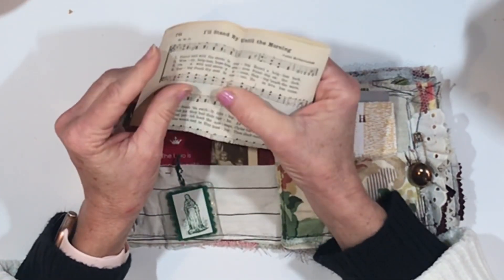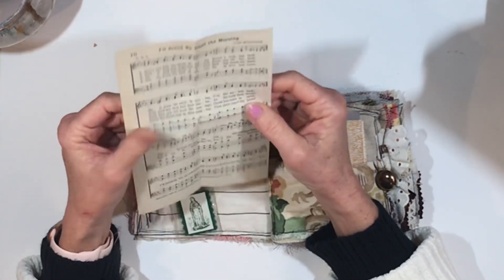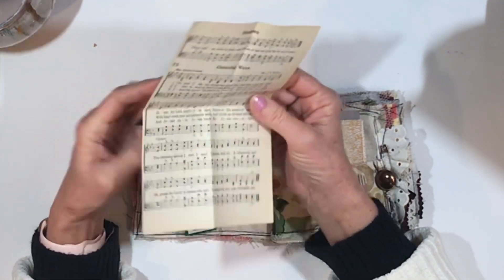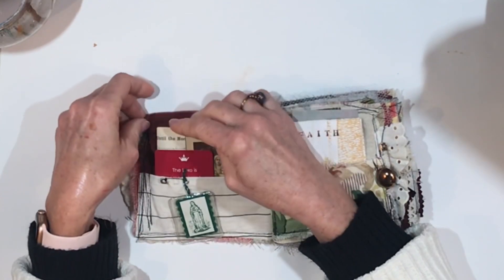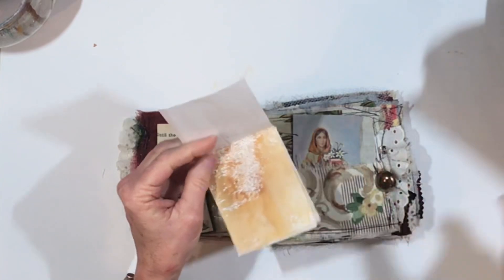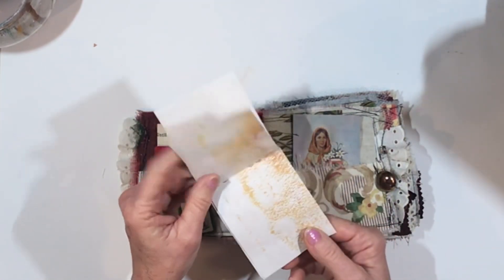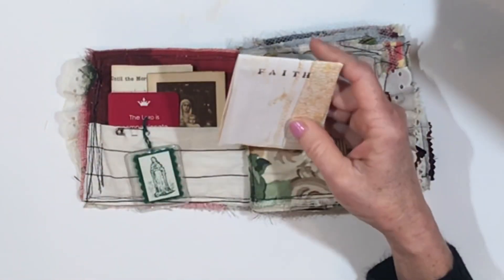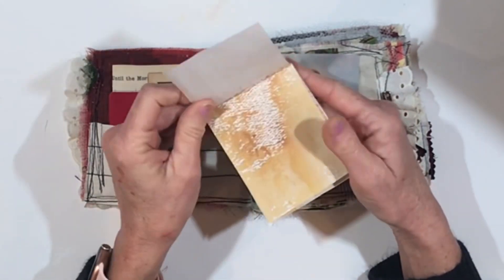Then we have a beautiful old hymn: 'I'll Stand By Until the Morning' and 'Cleansing Wave.' I love to sing hymns and read hymns — they're very uplifting. Here's a little booklet with some paper scraps and stained paper. I think I did this yesterday when I was practicing with the mermaid, but it's a place you could record some thoughts or write down favorite verses.